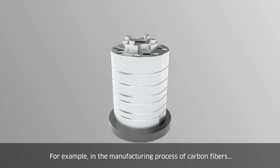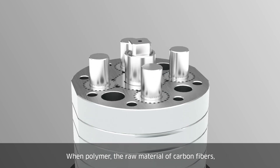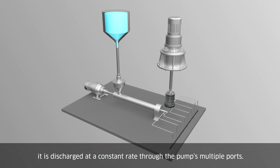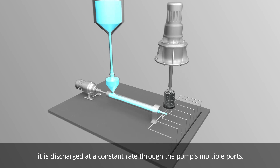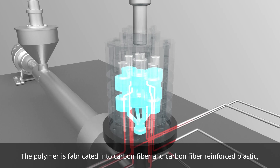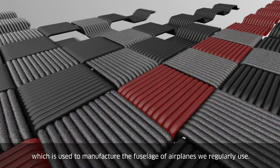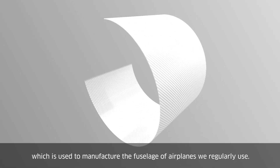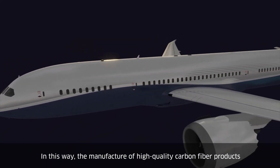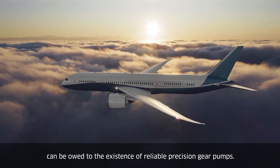For example, in the manufacturing process of carbon fibres, when polymer — the raw material of carbon fibres — passes through our precision gear pumps, it is discharged at a constant rate through the pump's multiple ports. The polymer is fabricated into carbon fibre and carbon fibre reinforced plastic, which is used to manufacture the fuselage of airplanes we regularly use. In this way, the manufacture of high-quality carbon fibre products can be owed to the existence of reliable precision gear pumps.